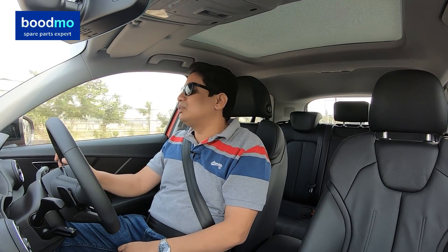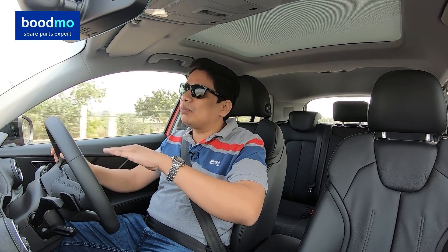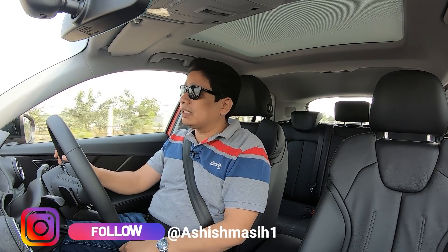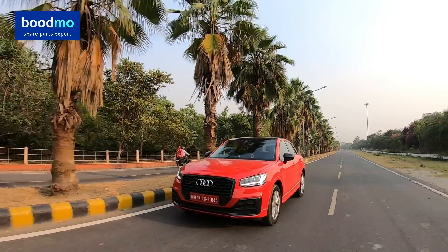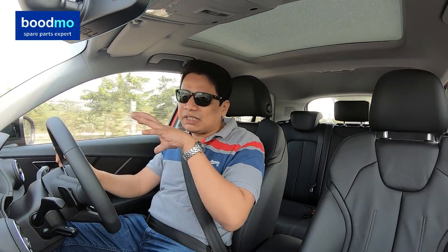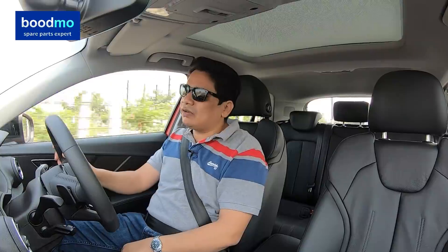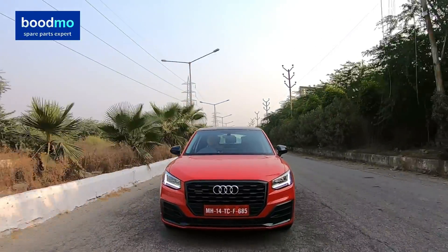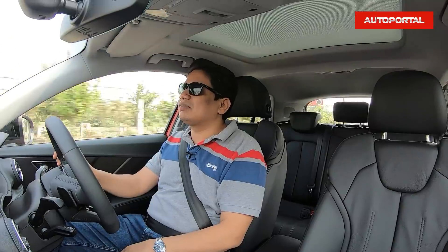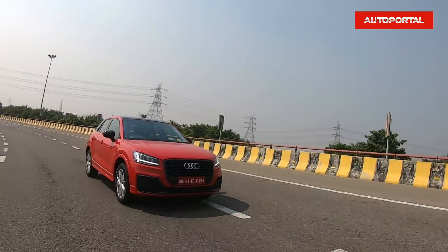Driving the Audi Q2, it shares the same platform as the A3 sedan, which has been one of my favourite cars for driving pleasure, and the same applies here. It really is the best handling car at this price point and the best handling luxury SUV at this price point. It gets a 2-litre TFSI turbocharged petrol engine making about 190 bhp — quite a lot of power for such a small, light package. It's also a very nimble car in terms of handling and overall dynamics.